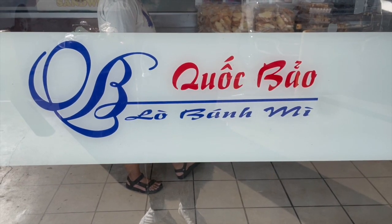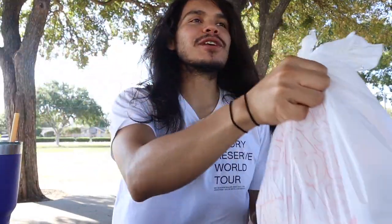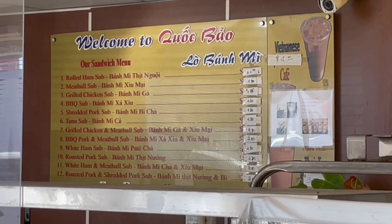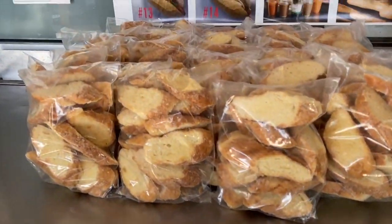We just left Quoc Bao Bakery. Yeah, a lot of bad pronunciation today, guys, but it's a no-frills sandwich shop, a Banh Mi shop in Garland, Texas. It's kind of in a little barrio area. We got three sandwiches and they were only like four to five dollars. They had 12 different sandwiches. They had fresh bread — they were making it right inside the store. It smelled so good.